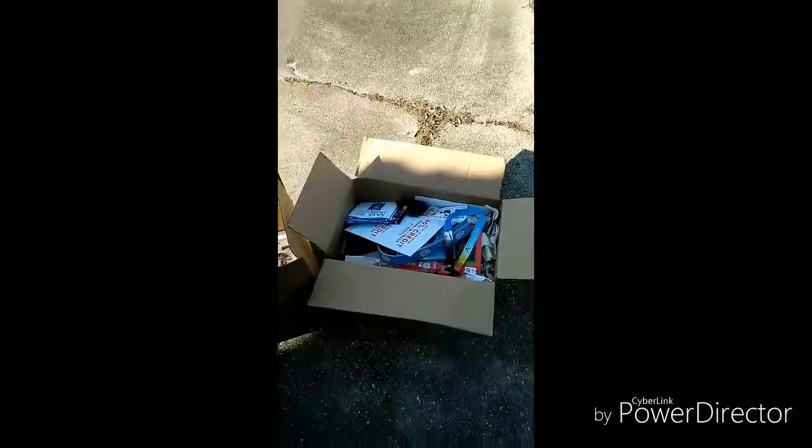Hey guys, it's your girl Angel here. I was about to go hit up GameStop to see if we could find some goodies. I tried to get a video of us actually diving, but I couldn't, so at least I brought it home and we're doing a little reveal.